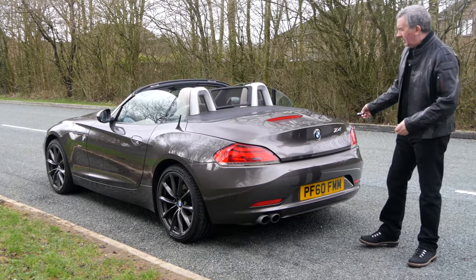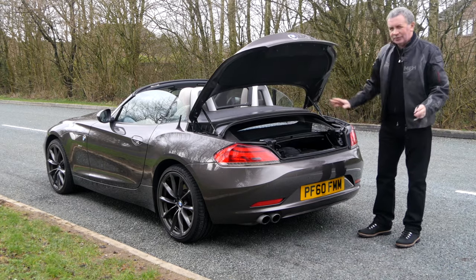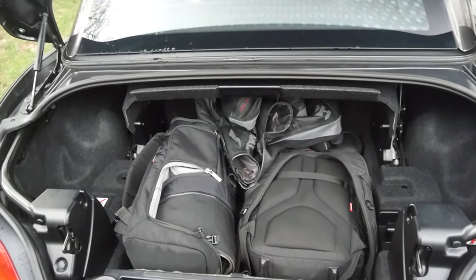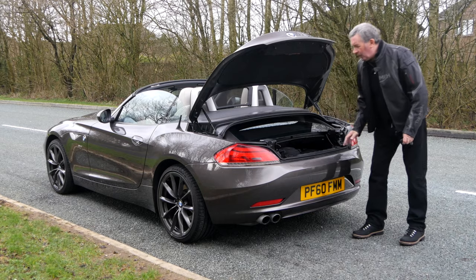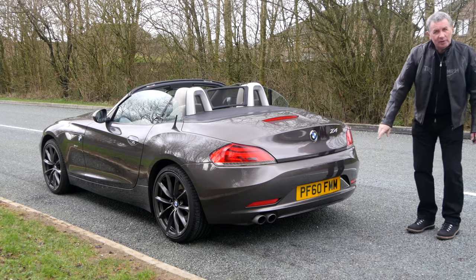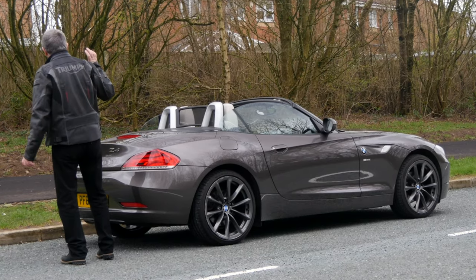There's an electric boot release — the release is in the badge there. I've got two camera bags, a tripod, and a big coat in there, so there's quite a bit of room. Unfortunately you can't really get at the boot once the roof's down, so you have to have the roof up. Twin exhaust tips there, rear parking sensors in the bumper, the rollover bars, and the mesh wind deflector in the centre to keep the breeze off the back of your neck.